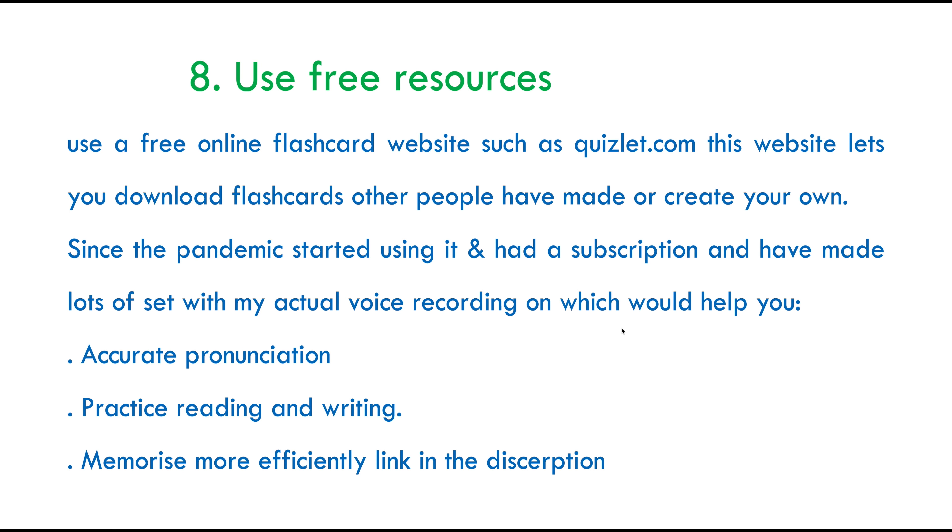The nice thing about Quizlet is that it lets you download other people's flashcards — let's call it a long-term borrow. However, you could also make your own. Since the pandemic, I started using this platform and had a subscription, which enabled me to add my own voice over the words instead of using the AI system — very much like Siri or Google's AI. So it's great for getting accurate pronunciation, practising reading and writing, and memorising words more efficiently. I'll leave the link in the description below. It's free, you don't have to create an account, so just feel free to use it.